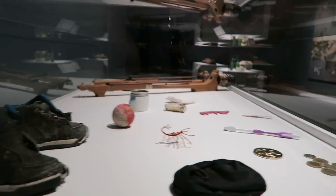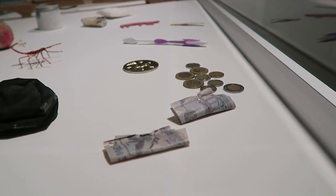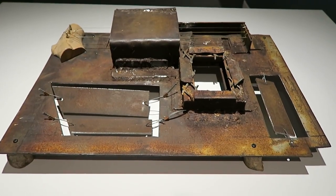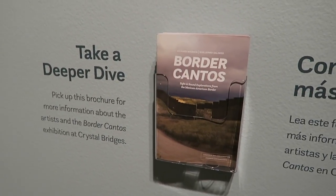But if you live in Northwest Arkansas, I really hope that you can experience it for yourself. And if not, I hope you were able to take something away from this little peek into the exhibit through YouTube. Let me know what you put in your backpack down below, and I'll see you next time.